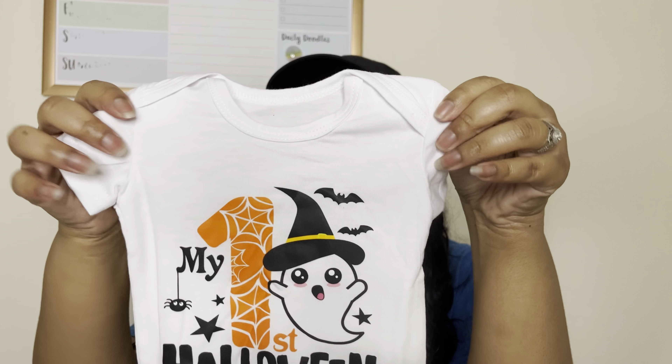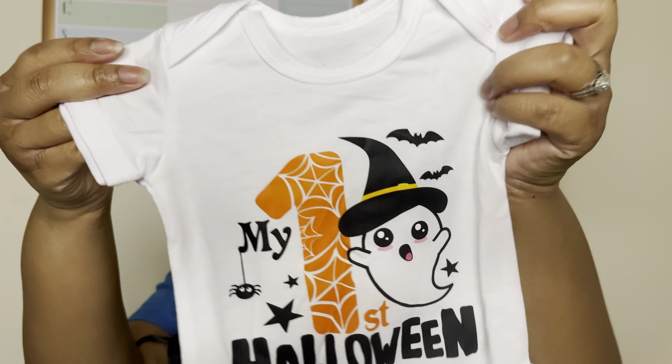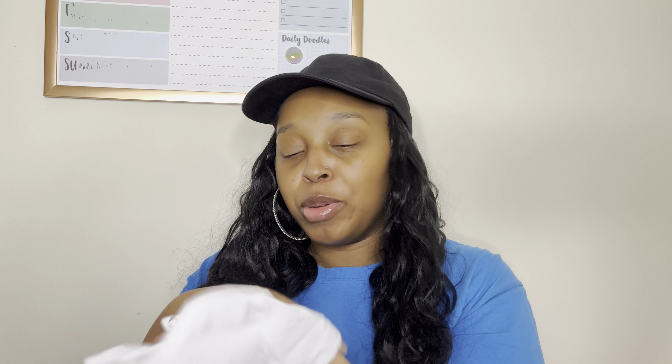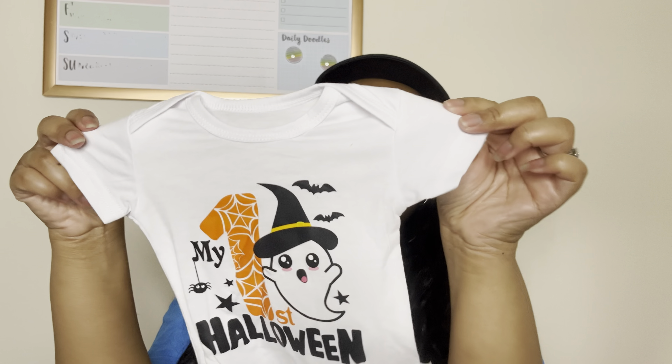The next thing I picked up is this super cute little onesie for my baby and it says 'My First Halloween.' This is so freaking cute. I got this in a size three months — I cannot wait to put this on him.